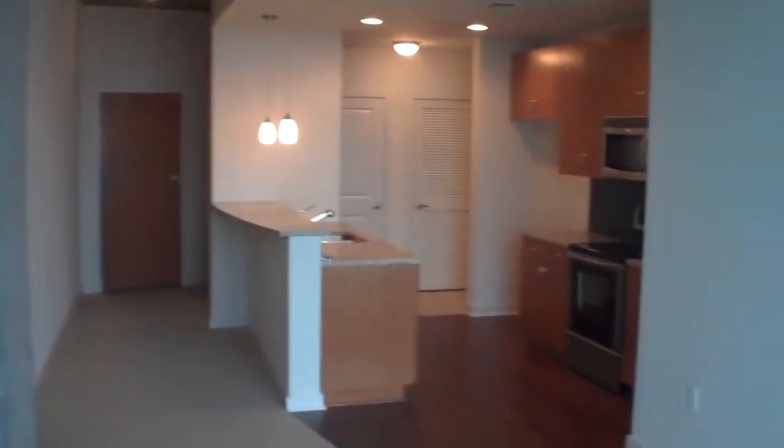Looking back towards the front door, you have a galley-style kitchen. As you walk this way, this is your bedroom, which is a 12 by 12 bedroom with a hallway to the closet.